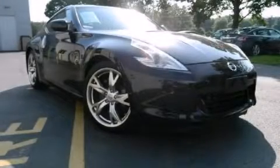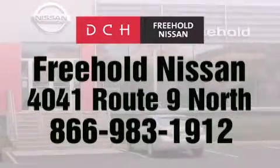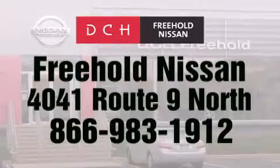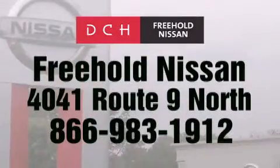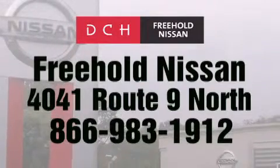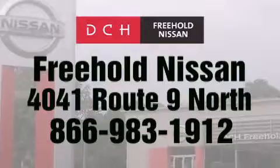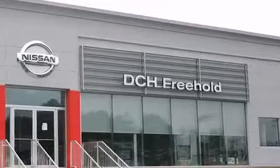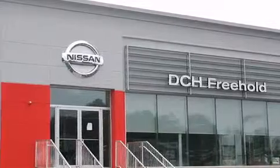Contact us today to arrange your test drive. DCH Freehold Nissan is conveniently located across from the Freehold Raceway Mall on 4041 Route 9 North in Freehold. Contact us at 866-983-1912 for more information, or visit us at dchfreeholdnissan.com. Driven by a better way. Experience the DCH way.